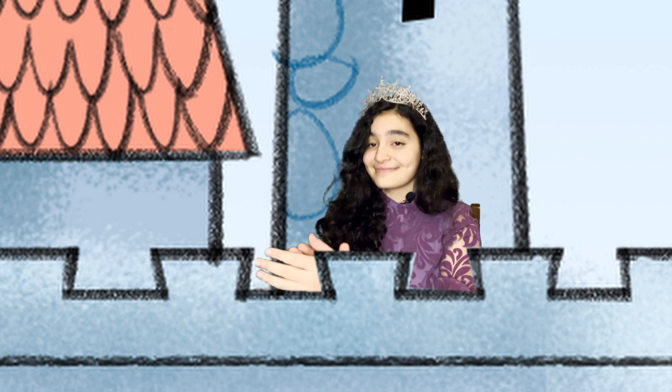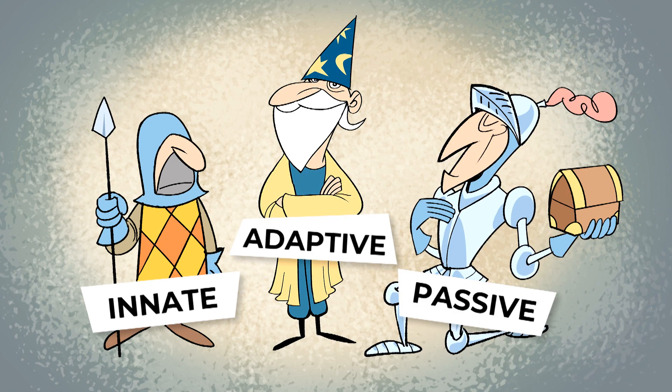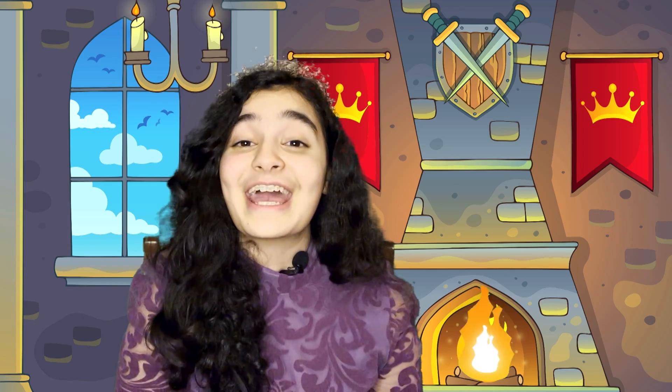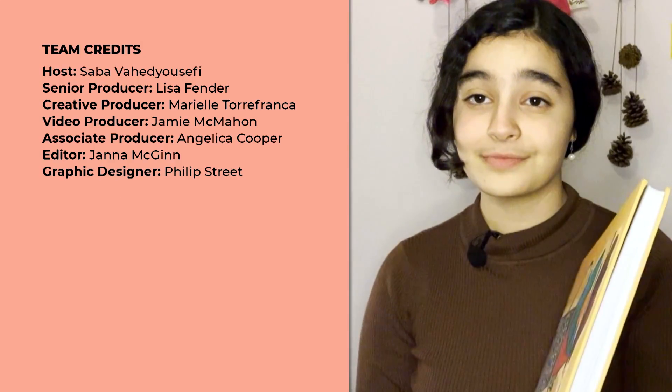The kingdom celebrated their three heroes — innate, adaptive, and passive immunity. Together they took on the invading viruses and won. And they all lived happily ever after with healthy bodies and strong immune systems. For CBC Kids News, I'm Princess Saba.